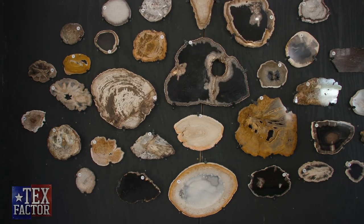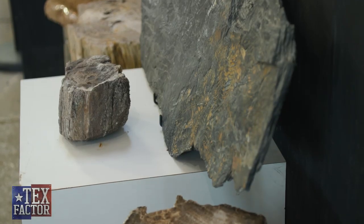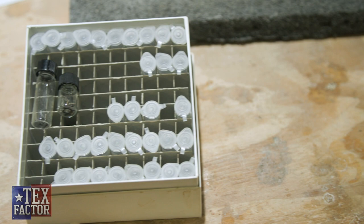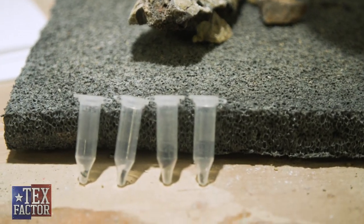Besides dinosaurs, are there any other fossils? There are many other types of fossils besides dinosaurs that can be found in Texas, including diverse petrified wood — we had many ancient forests throughout time in the state, and our state fossil is actually petrified palm wood. What is the smallest fossil you discovered? The smallest fossil I've ever personally found was a tooth — 0.2 millimeters. On the tip of my finger it looked like a grain of sand, but under a microscope it was a complete tooth from a small reptile.